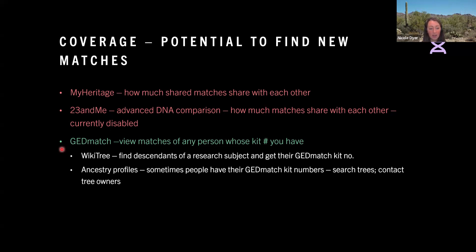WikiTree is a great place to find descendants of your research subject. Sometimes people have listed their GEDmatch kit number there because WikiTree has a very neat DNA system where you can enter in the tests you've taken, and then it applies that information to all of your ancestors who might be relevant to that test. So if I took a mitochondrial test and put it in WikiTree, WikiTree would say to everybody who's a descendant of my mitochondrial line: 'Nicole Dyer took a mitochondrial test — you should connect with her.' That's a really great resource.